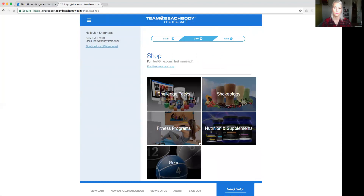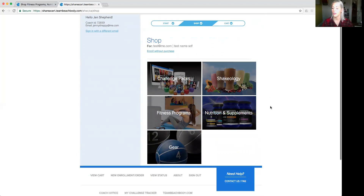That takes you to a screen to pick what you want them to start with. Most people are going to get the challenge pack — a challenge pack is any fitness program paired with Shakeology. If they already have Shakeology and Beachbody on Demand, you would go ahead and enroll without a purchase using the underlined button, but they'd have to pay a coach fee of around $50 Canadian. If you sign them up with a challenge pack, that coach fee is waived.